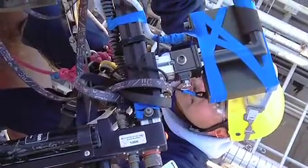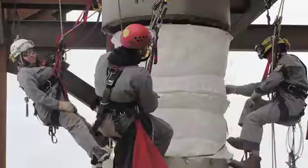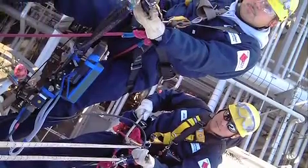We work in crews of three, and our safety record is really great. Certified Rope Access Technicians uphold an exceptional safety record, which makes it one of the safest jobs in the whole construction industry.